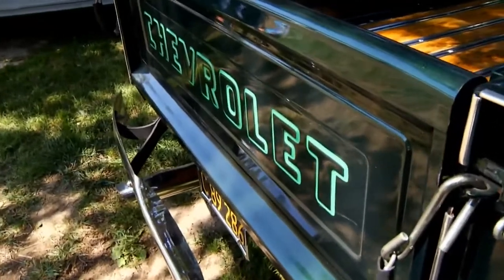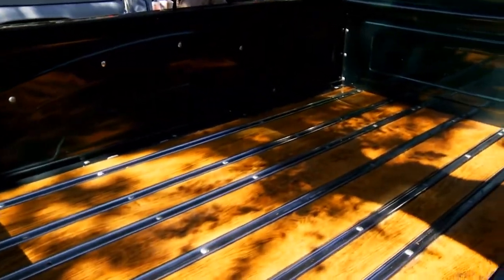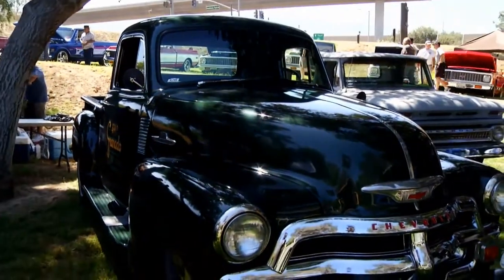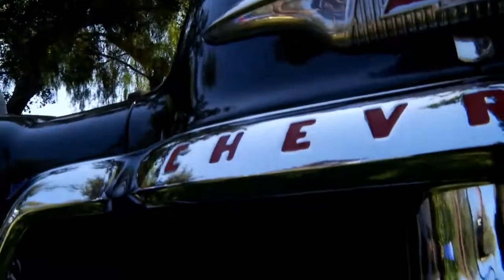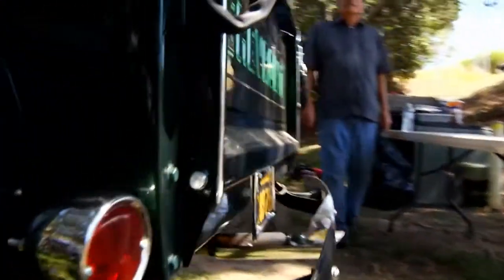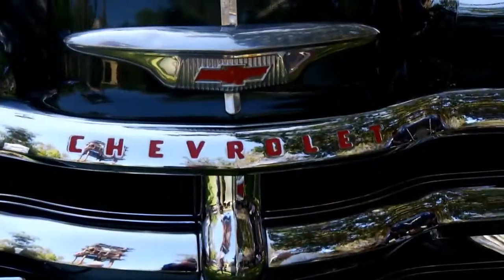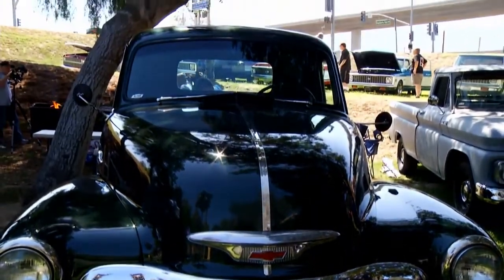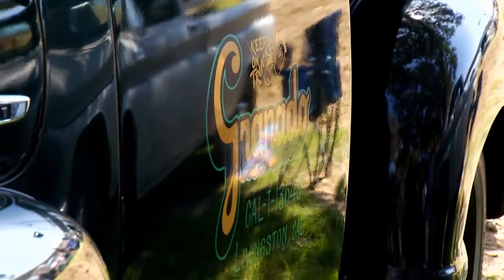The C-10 Club gave their oldest member a big hand with his truck. It's a first-series 1955 — his brother gave it to him as a wreck and he took it completely apart. It took him four and a half years to put it together. He lost his wife during the build, which made it take a little bit longer. He did most of the work himself, and some of the boys helped put the fenders on because they were too heavy. That's four and a half years of work.